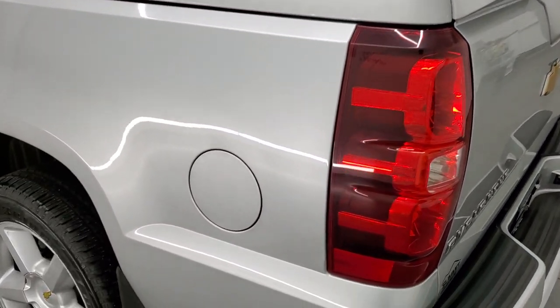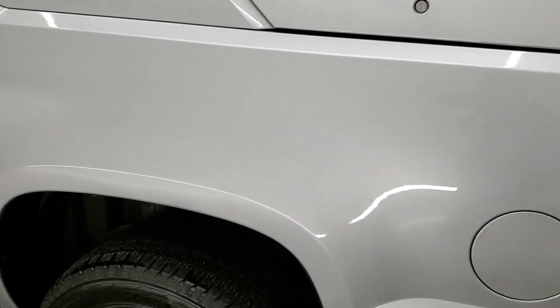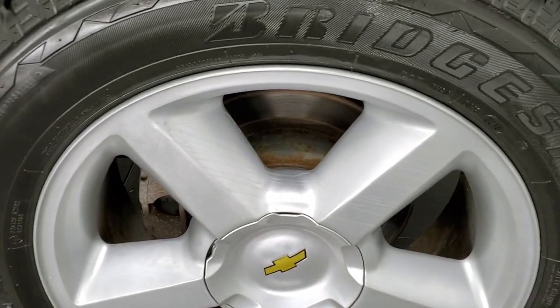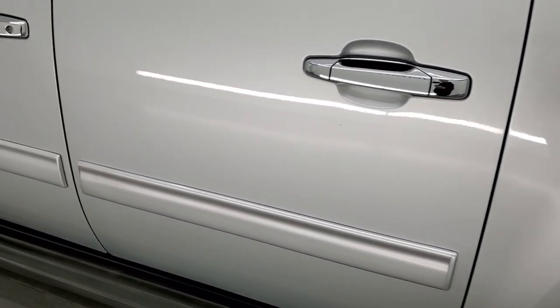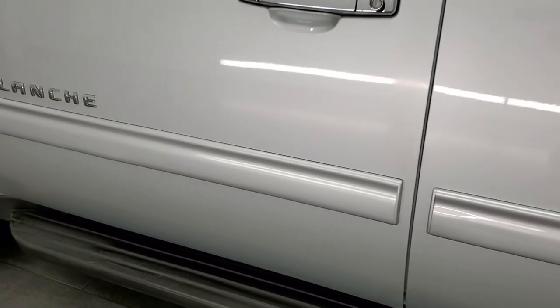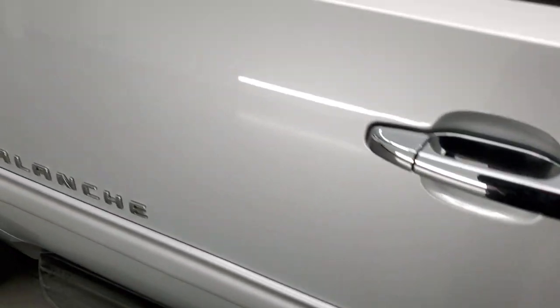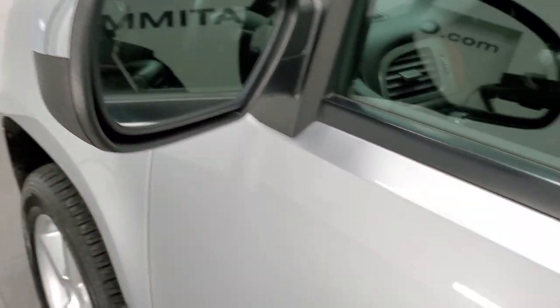As you come around to the driver's side, it's just as nice as that passenger side — no major dents or dings on the box. For full disclosure, this back rim is in nice shape as well. Driver's side doors all look really good, and it does come with the factory running boards.